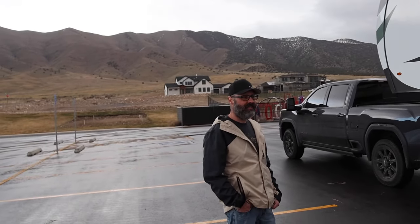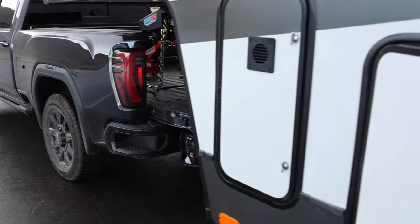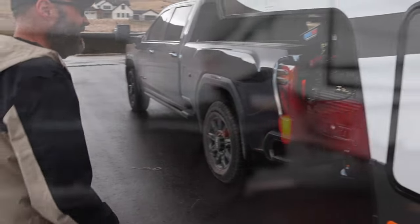For a new guy like me just getting into it, that visibility is a real bonus. He's done a great job getting out here, and this is the first time towing something this big — the last time was in the military, over 20 years ago. So, are you ready to make that 90-degree turn? Let's do it! We're all locked in, all we've got to do is just turn. Let's go!